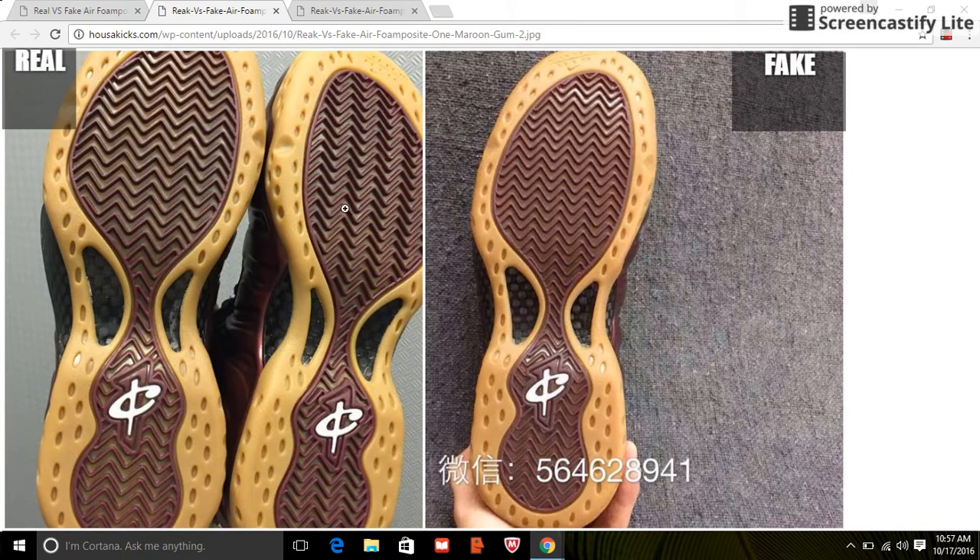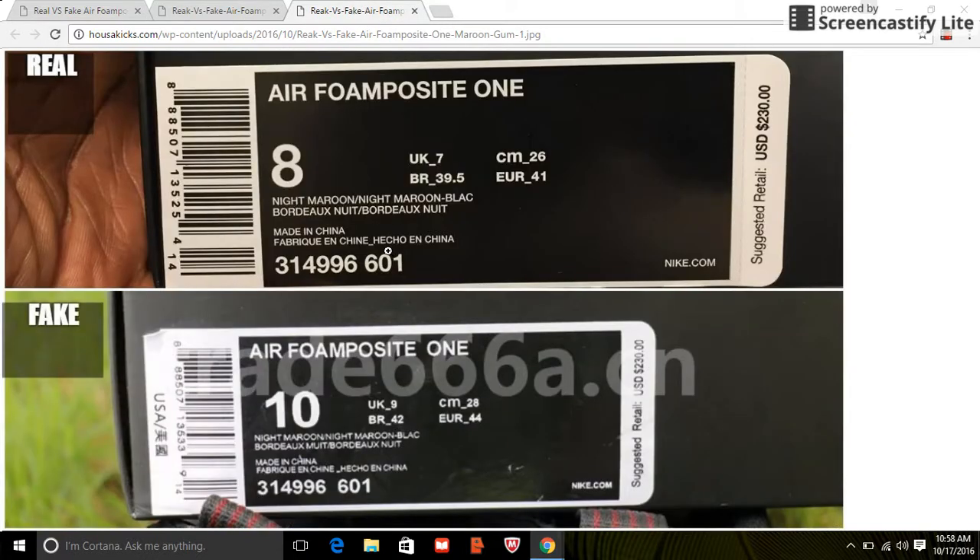So basically what you want to look at on the bottom is deeper, better threads that are higher — on the fake they're kind of flattened out. Next, look at the box label. The authentic label shows a line where it says suggested retail price, and there's a small dot. On the fake the font is different — 'Air Foamposite One' is bigger and wider on the authentic, smaller on the fake. The style number is 314996-601, and even the Nike logo is bigger on the authentic. On the side where the UPC code is, the fake says 'USA' in Chinese or another foreign language.